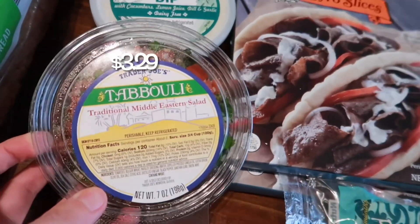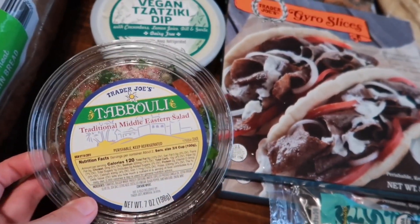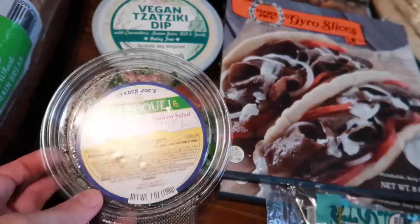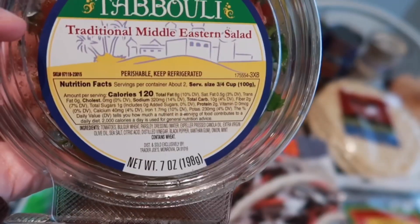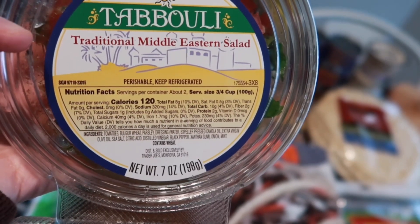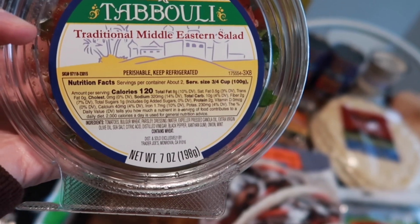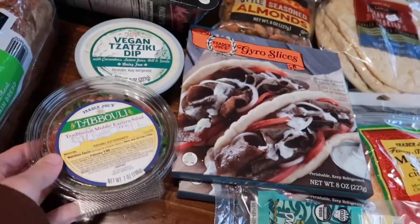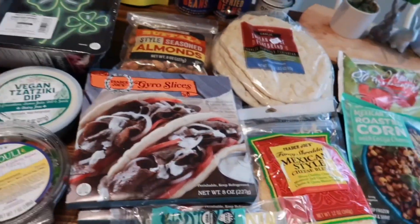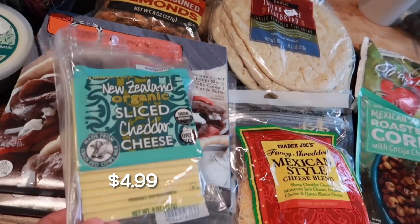This is a new addition I've never grabbed before for the gyros but I thought it would be really good. It's a traditional Middle Eastern salad — tabbouleh, I think? Let me know in the comments how to pronounce it. It looks like there's tomato, parsley, extra virgin olive oil, sea salt, pepper, and mint and onions in here. I thought that would be really good to pair on top of the gyro.